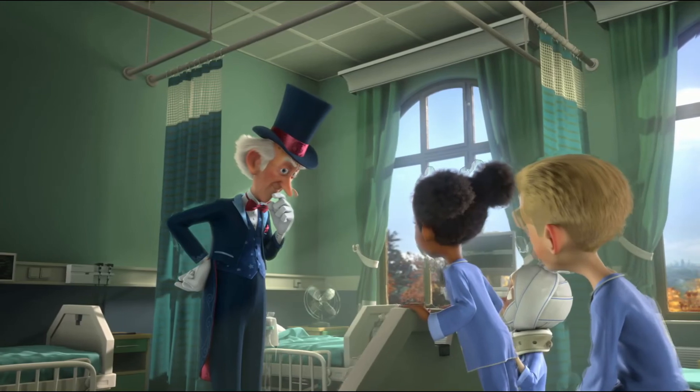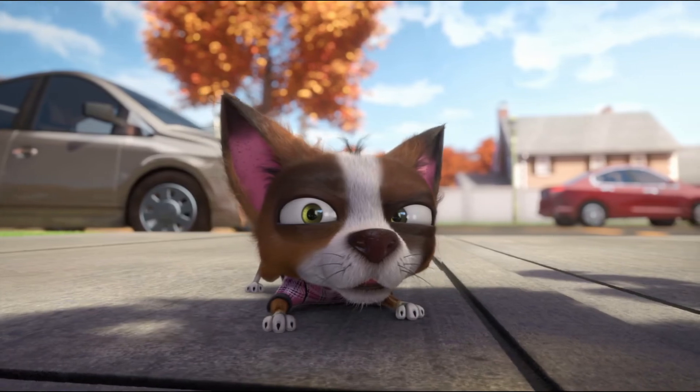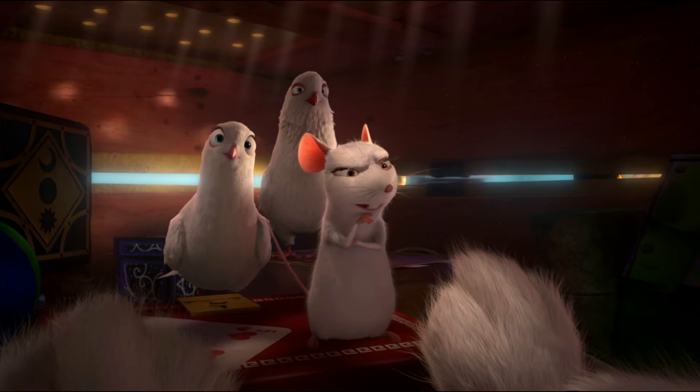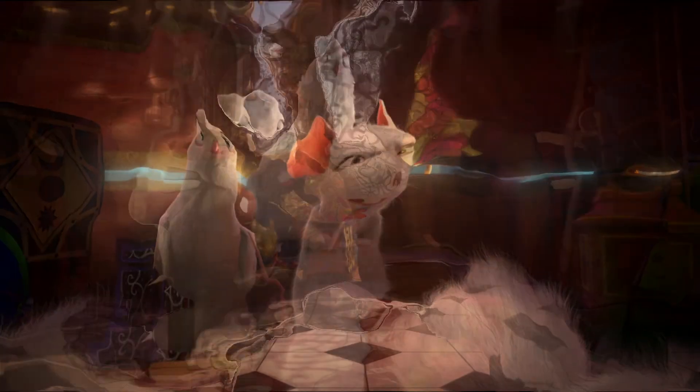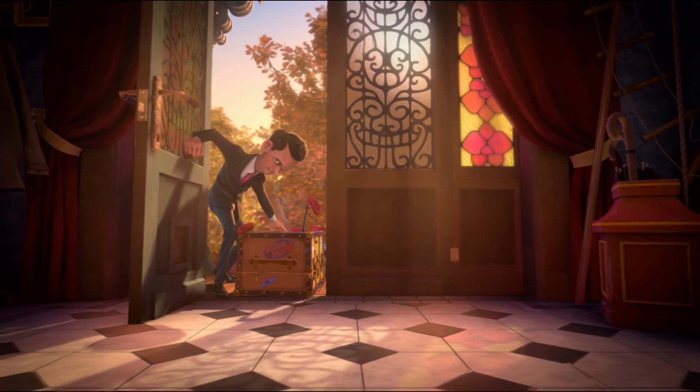I can't find any connection, but for some reason it makes me think of Adam. The name Adam means mud, but Eve meant life, and there was no life until there was someone to share it with. Even God didn't want to be alone.